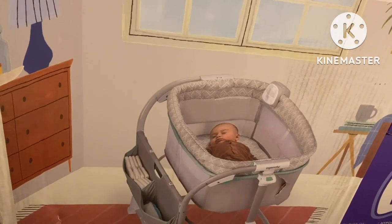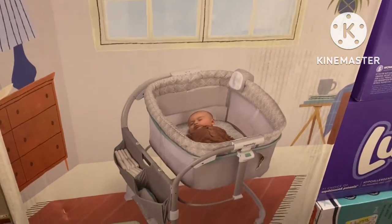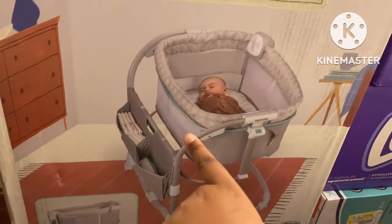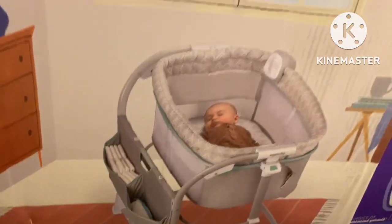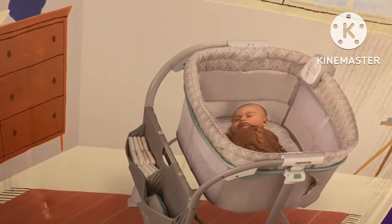I didn't take you inside the store with me to see what I picked out, but I'm about to show you right now. This is the one we decided to pick out — see the bassinet. It comes with like a little storage, it's adjustable. That's the one we picked out, I think we made a good decision.